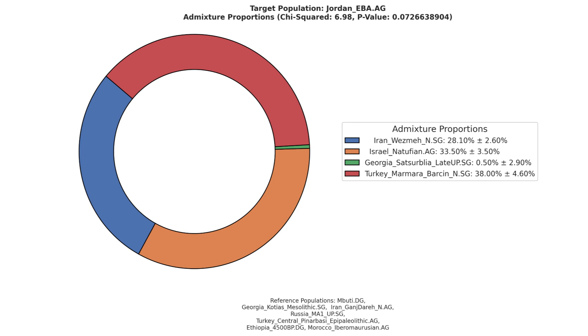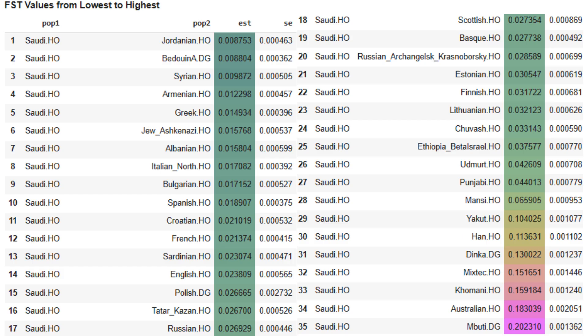The Semites spread from the Levant, carrying with themselves a high portion of Anatolian Neolithic, Caucasus, and Iranian Neolithic farmer ancestry. The ancestors of Arabians had an affinity to the Levant from the very beginning, hence why FST analysis reveals the closest modern population to the Saudis are Jordanians and Syrians.